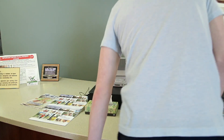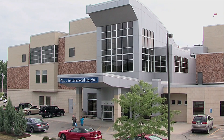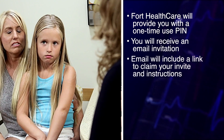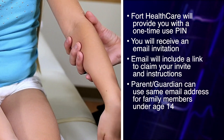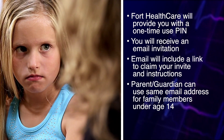To enroll, each adult member of your family will need to receive an email invitation from Fort HealthCare using separate email accounts. You can request an invitation anytime from your provider's office or from the Registration Department at Fort Memorial Hospital in Fort Atkinson. They will provide you with a one-time use PIN. In the email invitation, you will receive a link to claim your invite and instructions about how to complete your registration using your PIN. A parent or guardian can also use their same email address to receive invitations for children under age 14.